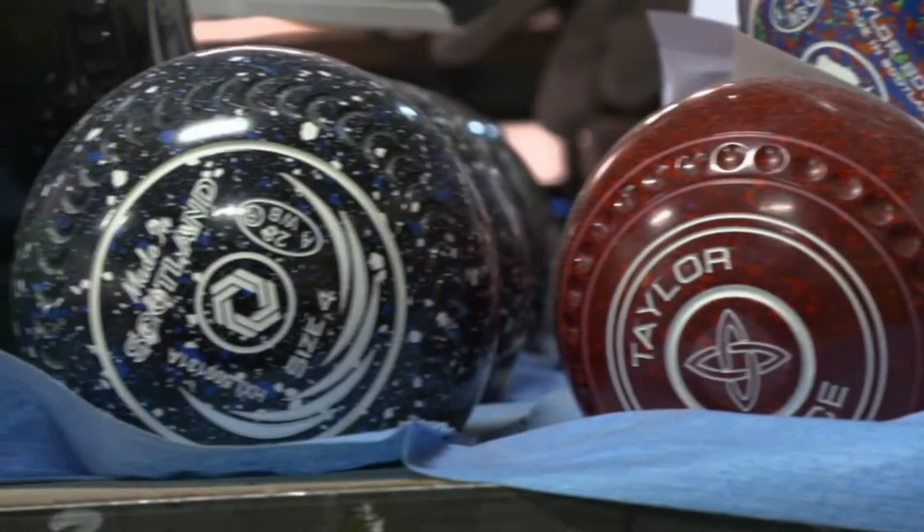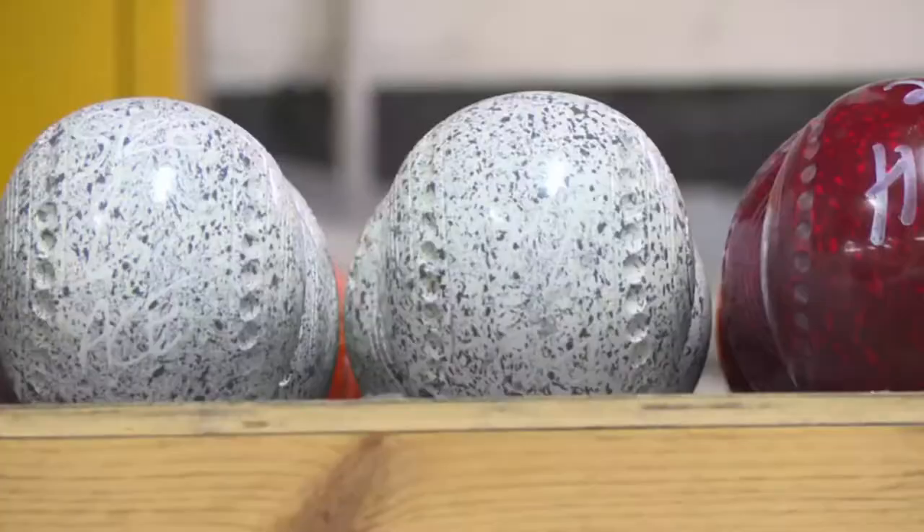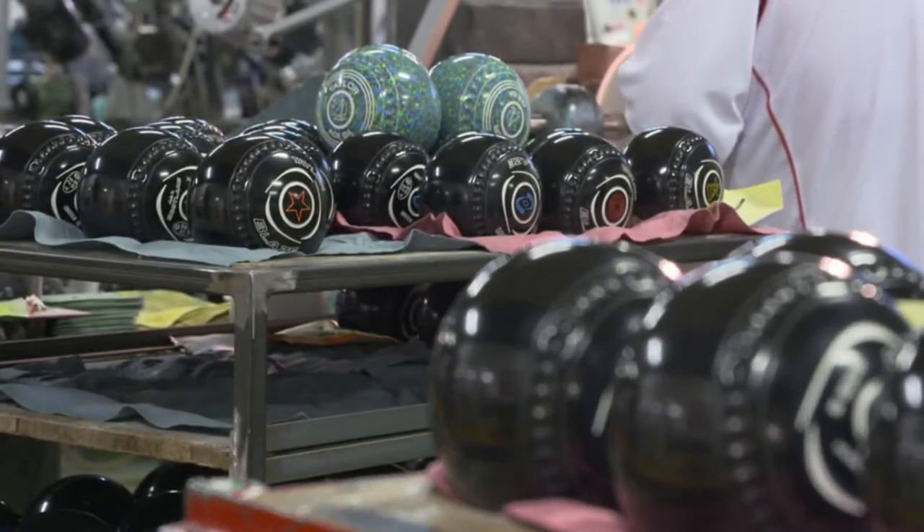These days, 80% of what we make is now coloured, and 95% of our export market is all colour now. But there are still dwindling pockets of traditional classic bowlers here at home. The UK still has a bit of a traditional element that wants black, and brown sales dissipated so much that we don't even offer it anymore.